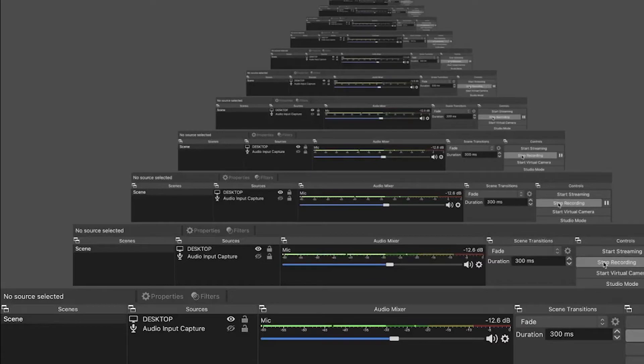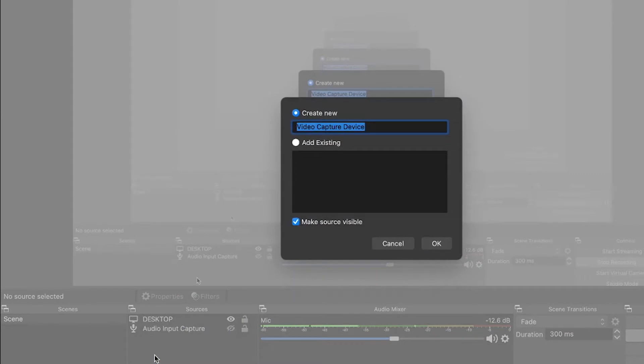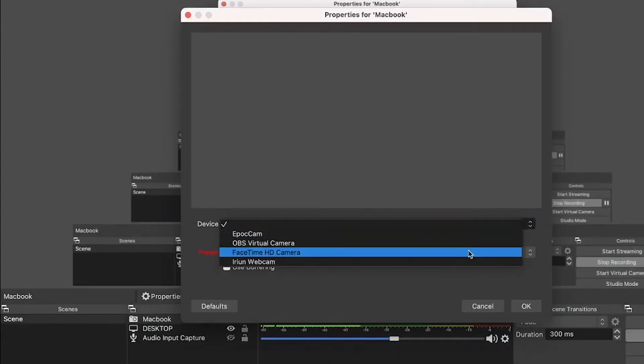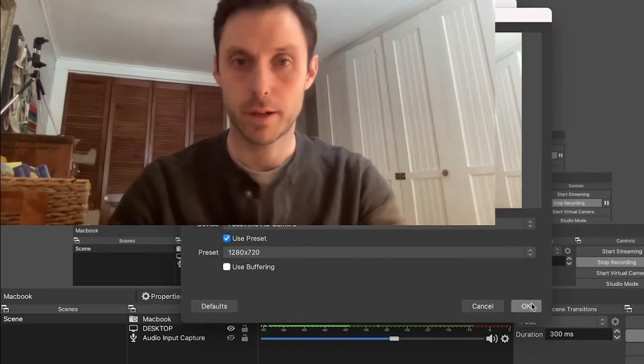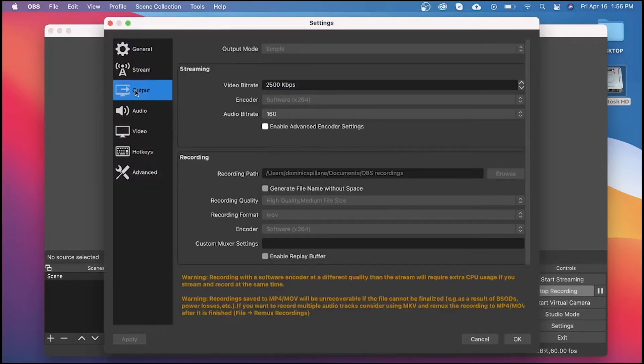I just opened OBS. First I have to add the built-in MacBook Pro camera, so I'm gonna press the little plus sign here, add a video capture device, say MacBook — the device is FaceTime HD camera. Also let's take a look at the recording settings: output shows recording quality high, medium file size. This is where you'd go to manipulate different settings for higher quality or bigger or smaller file size. So here we go, test number two.